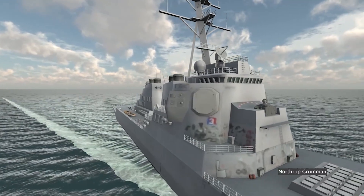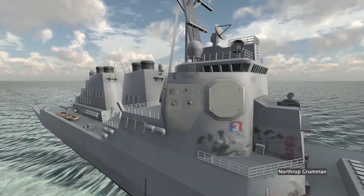We at Northrop Grumman developed CWIP Block 3, the newest capability in the CWIP upgrades. It's really a game-changing electronic attack capability.